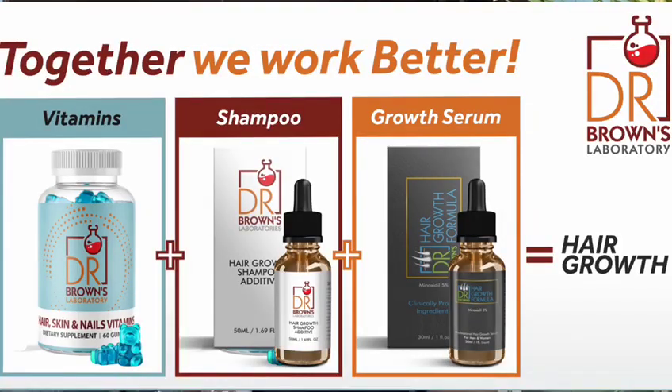Let's use hair as an example, since today is about the hair, nail, and skin multivitamins. You have the hair serum that's selling off the shelf and the shampoo additive, but you also need the nutrients in order to grow good hair — and that's where the hair and skin multivitamins come into play. This has biotin and many other minerals and vitamins that assist with growing hair, nails, and skin.